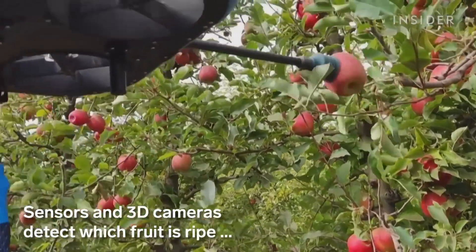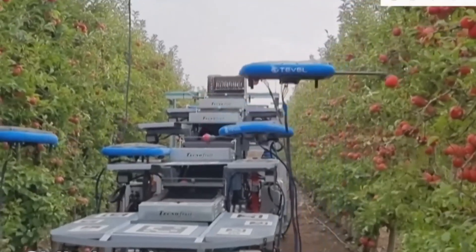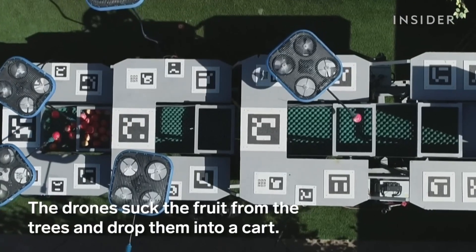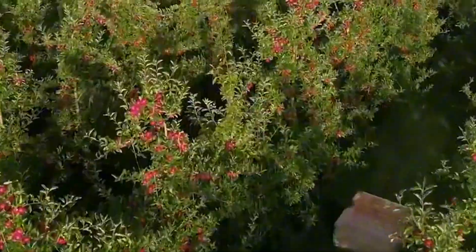Apple farming in New Zealand is not just about planting trees and waiting for the harvest. It's a detailed, carefully managed process that combines the science of agriculture with the art of nurturing the land. Known for its mild climate, fertile soils, and abundant clean water, New Zealand is a country blessed by nature.